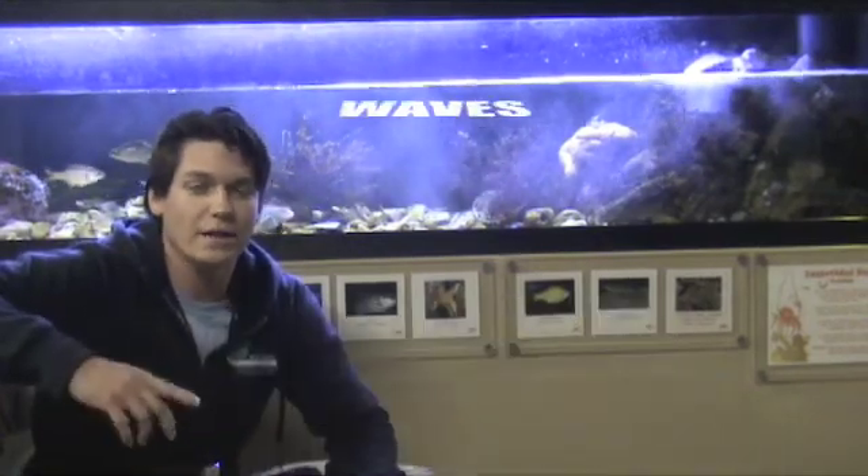Well, I'll tell you — waves. One of the ways we've created this tank is to actually create a device that stimulates wave action. Let's take a look at how it works.